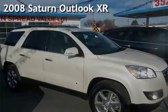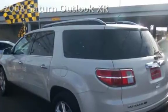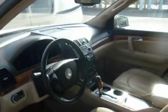Presenting a pre-owned 2008 Saturn Outlook XR. This four-door SUV has a six-cylinder, 3.6-liter V6 engine, with front-wheel drive, and an automatic transmission.